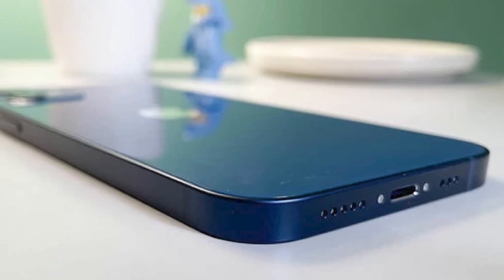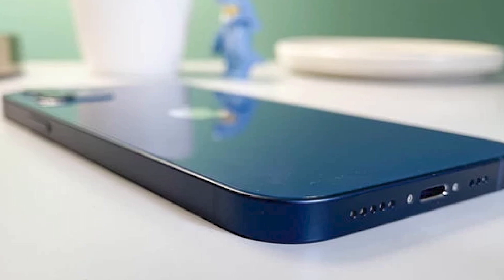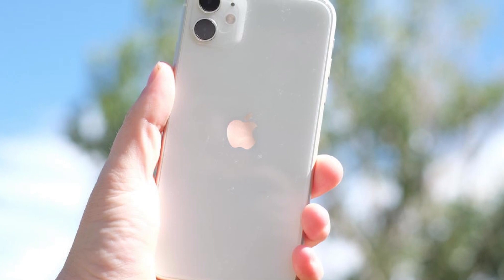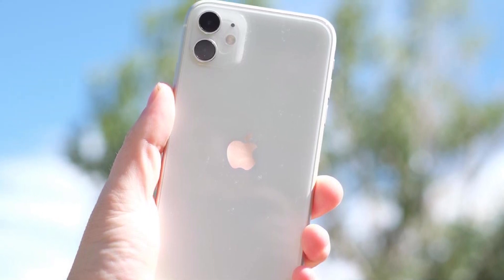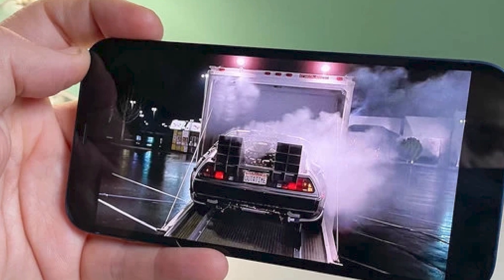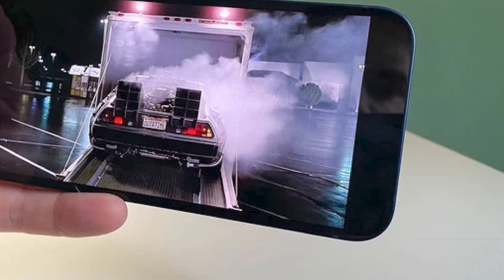You only get two rear cameras, but the software enhancements and hardware tweaks mean that the results are still as good as ever. A new 7-element lens combined with a wider aperture means better low-light photos and sharper images. It also has the same Dolby Vision HDR video recording tech as the Pro models, but capped at 30fps. The display has also received a massive upgrade with a brighter and clearer Super Retina XDR OLED display replacing the old LCD panel. The iPhone 12 will be an easy upgrade for those who want to make the most of their purchase.